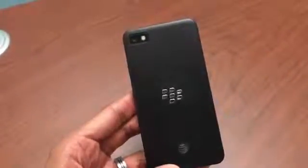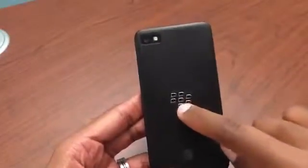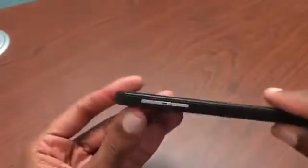Hey there folks, Mark Towns from TechSnow. I'm going to do a full review on the BlackBerry Z10. This is BlackBerry's foray back into the smartphone — they're trying to switch everything back up. How does this device stand up?